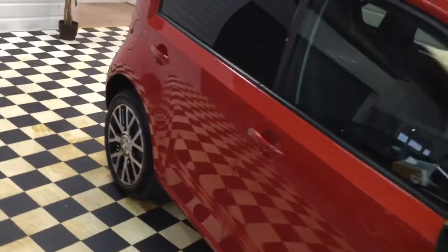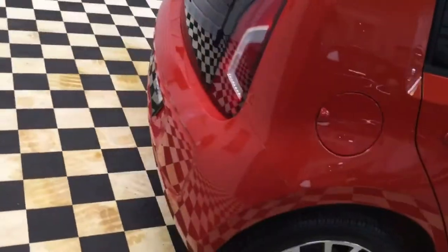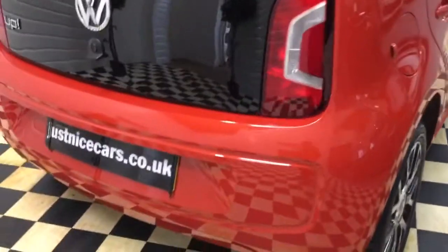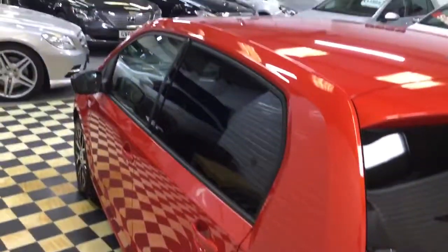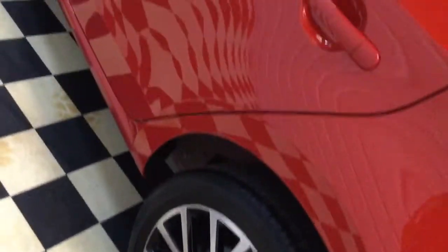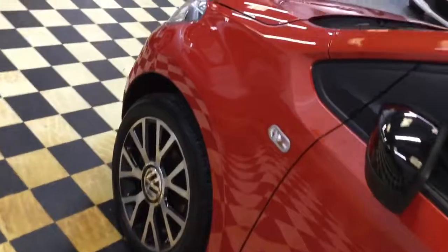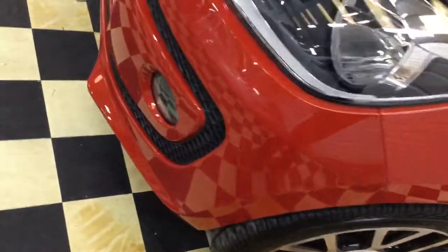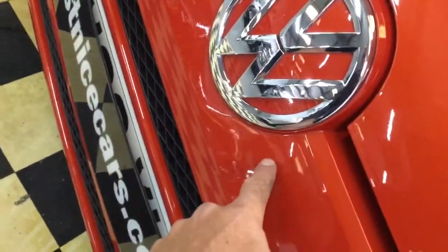The car is spot on. I think we can say this one is immaculate — there are no dings or scratches. Looking carefully along the front, there is just one little stone chip on the plastic bumper.